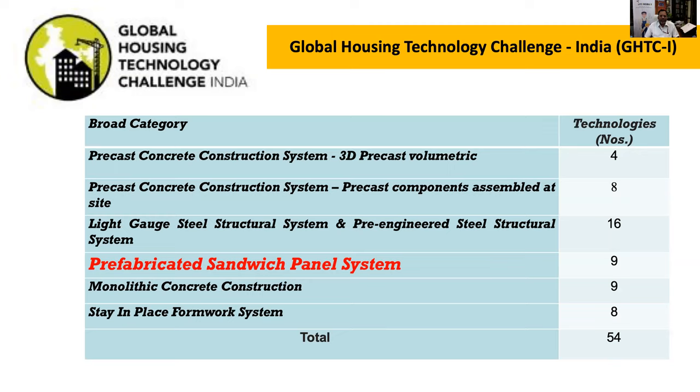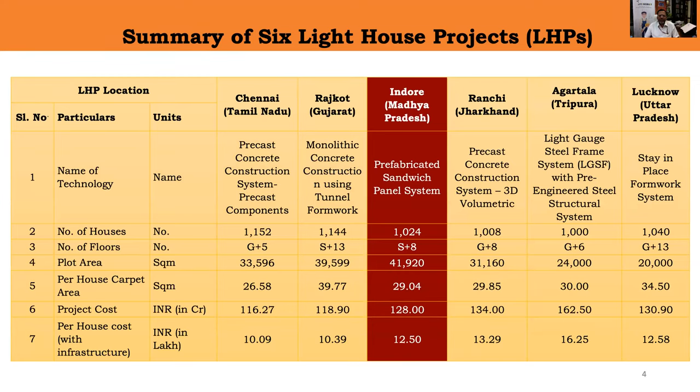In Indore, we are using a pre-fabricated sandwich panel system, and through this presentation I will be explaining this system. There are six Lighthouse Projects being implemented at present in six states of India. All these projects use six different technologies under the six broad categories, with structural configurations varying from six storey to 14 storey. In Indore, we are constructing 1,024 houses in a stilt-plus-eight storey configuration.